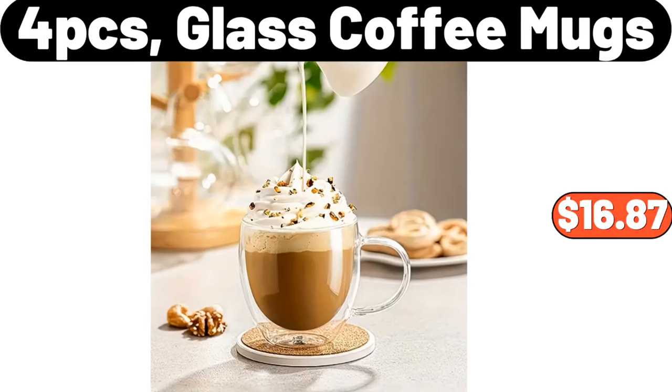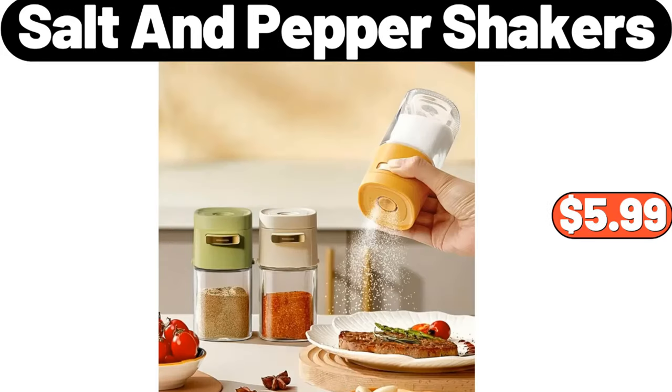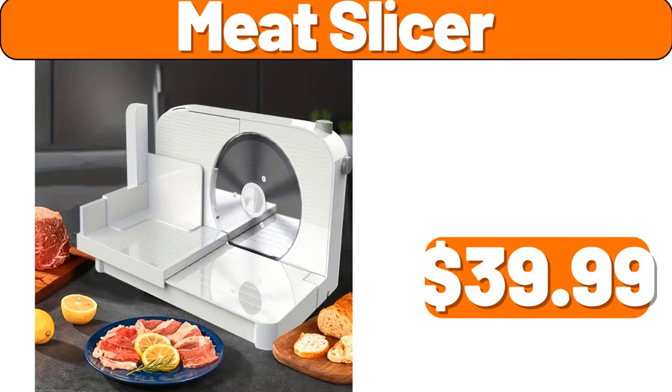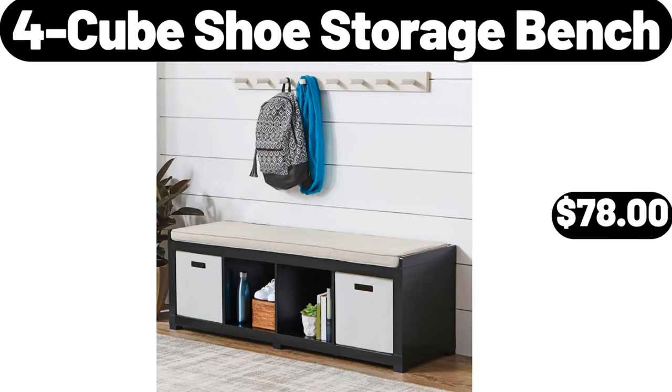4-piece Glass Coffee Mugs, $16.87. Plaque with Sauce Bowl, $7.54. 3-piece Salt and Pepper Shakers, $5.99. Meat Slicer, $39.99. Nordic Ceramic Tissue Box, $6.99. 4-piece Shoe Storage Bench, $78.